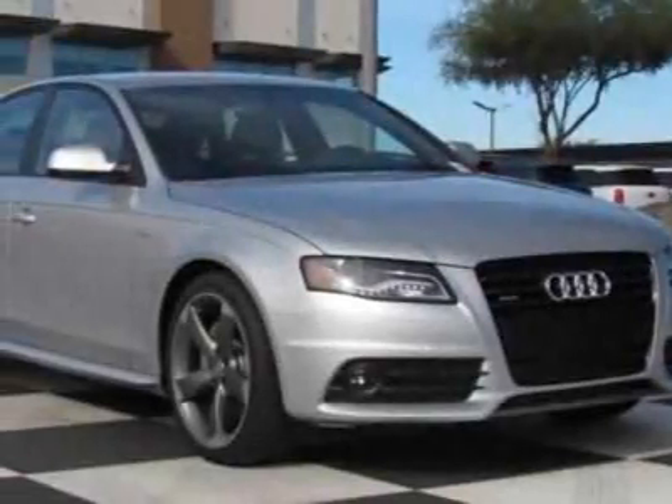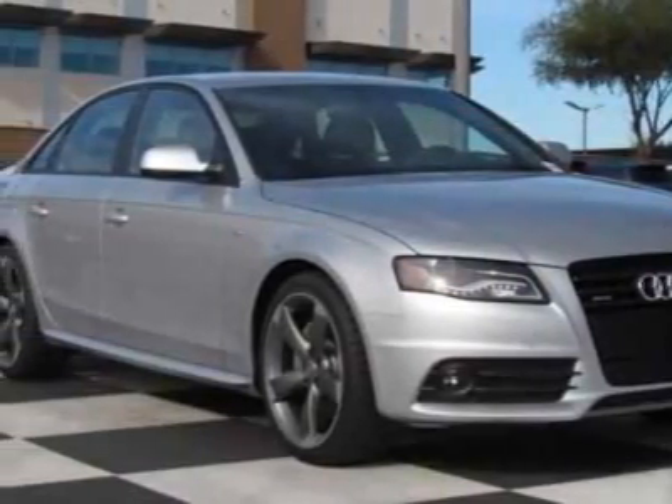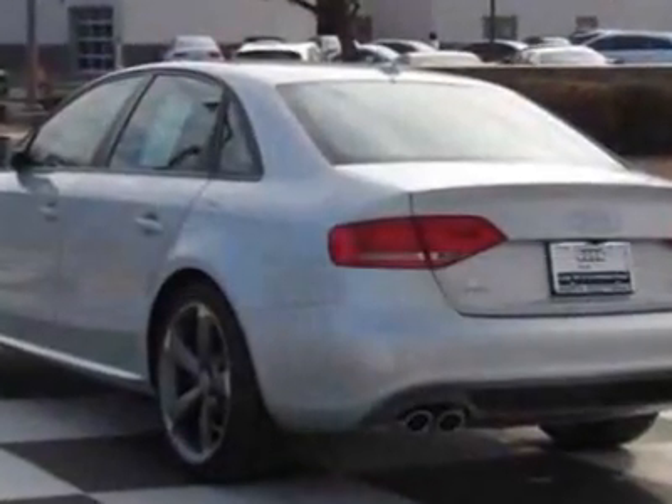Look at this new 2012 Audi A4. For your protection, this vehicle has a full factory warranty.